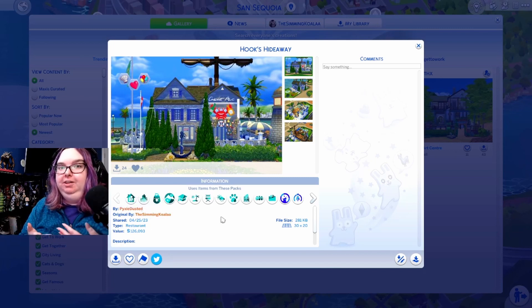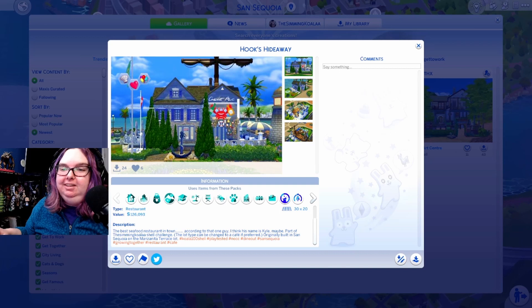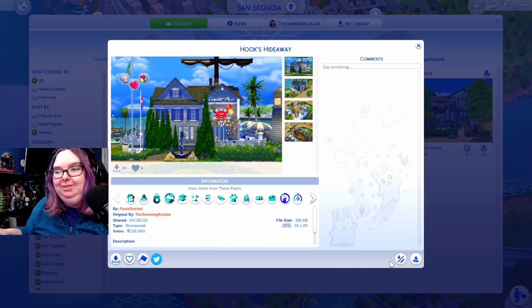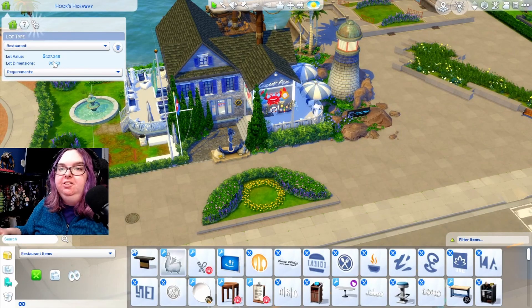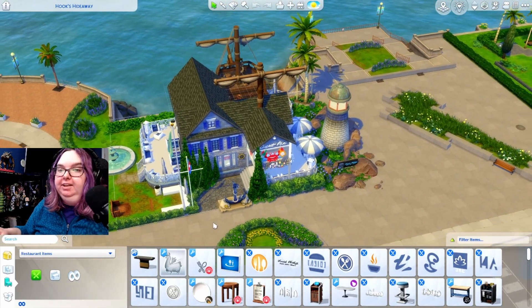Our last entry comes from pixie_dusted, who is actually the mother of a friend of mine. I watch a lot of her videos on YouTube and I'll link her channel in the description. I got so excited when I saw her entry come in — I was absolutely freaking out. Pixie dusted built a little seafood-type restaurant called Hooks Hideaway. The description says 'the best seafood restaurant in town according to that one guy, I think his name is Kyle maybe.' It was originally built in San Sequoia on the Manzanita Terrace lot. This lot is 127,248 Simoleons — and right off the bat: wowza.